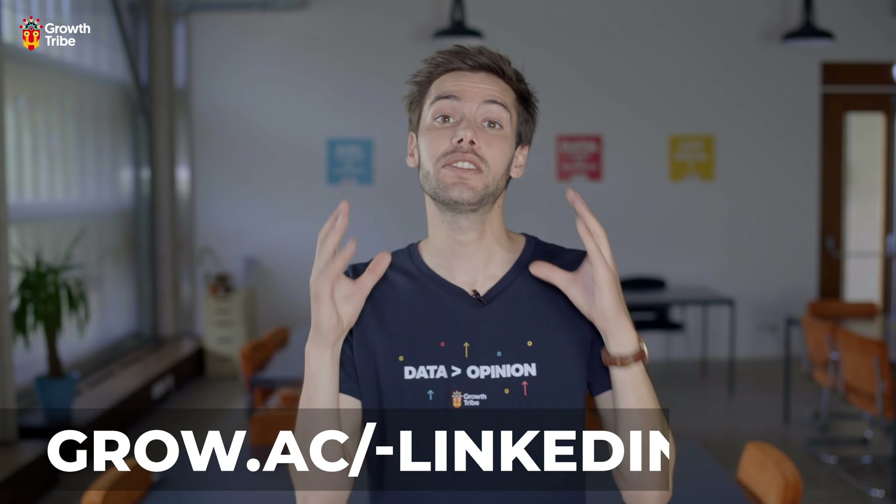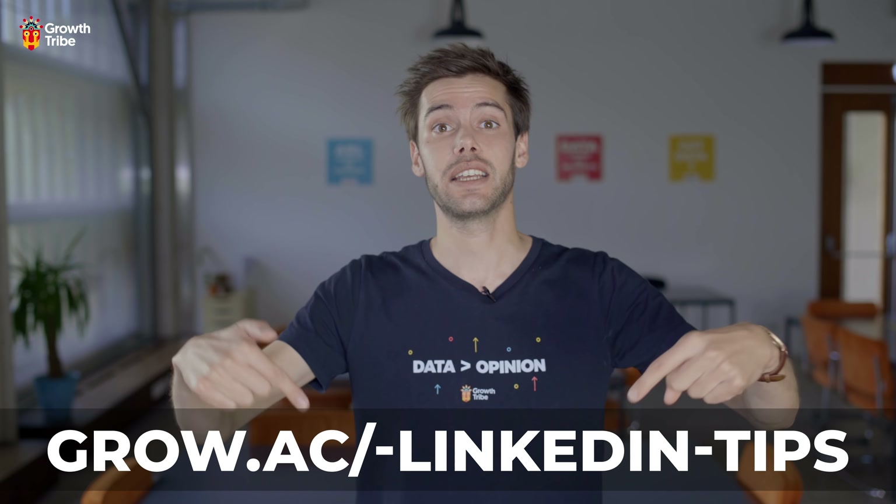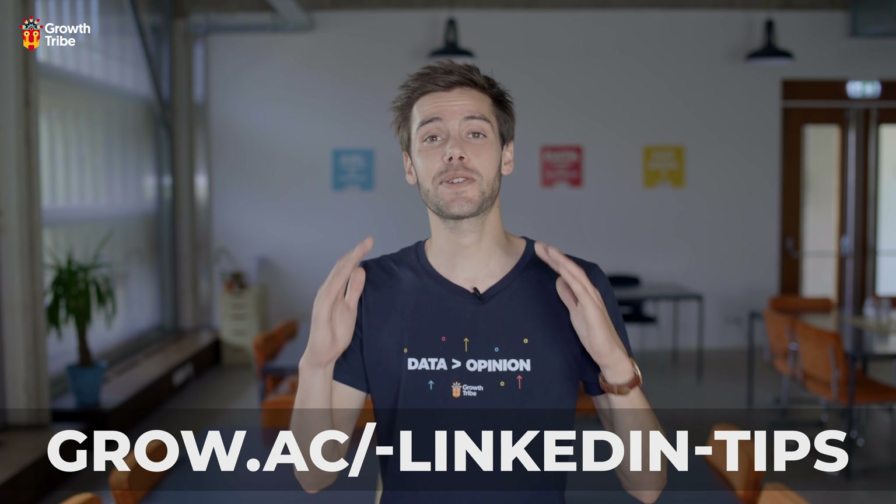Hope you enjoyed this video. If you want some more hacks, you can download a LinkedIn playbook at this link. Don't forget to like, comment, and subscribe, and I'll see you soon.